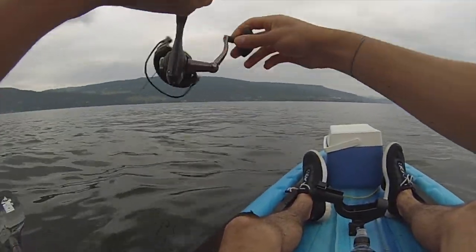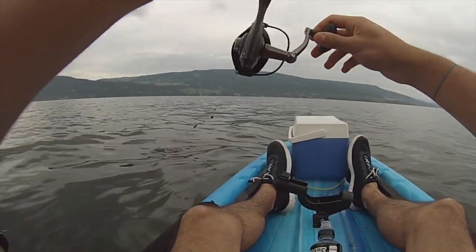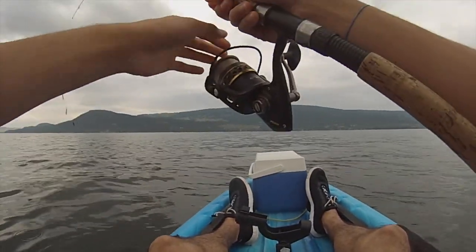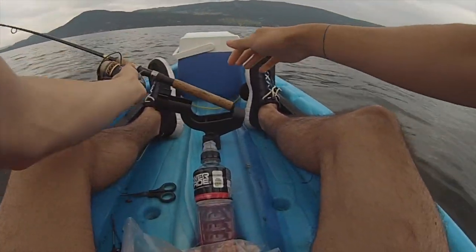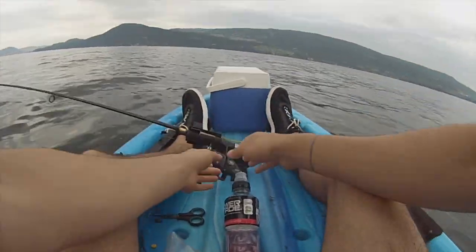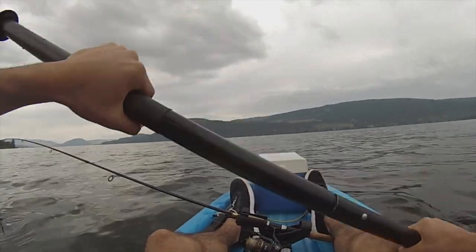Okay, we got something on here. I don't know what it is. Oh shoot, I lost it. I lost it guys. But I tell you what, I absolutely had a fish. And by the way that it just hammered it, I'm pretty sure that was a trout.